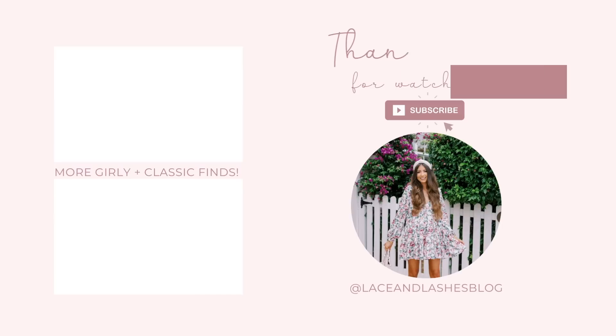That was it for my Express summer try-on haul! If you guys enjoyed it, be sure to give this video a thumbs up and let me know your favorite outfit from the haul. Definitely stay tuned for all my upcoming summer videos — I will see you all very soon. Love you guys, bye!